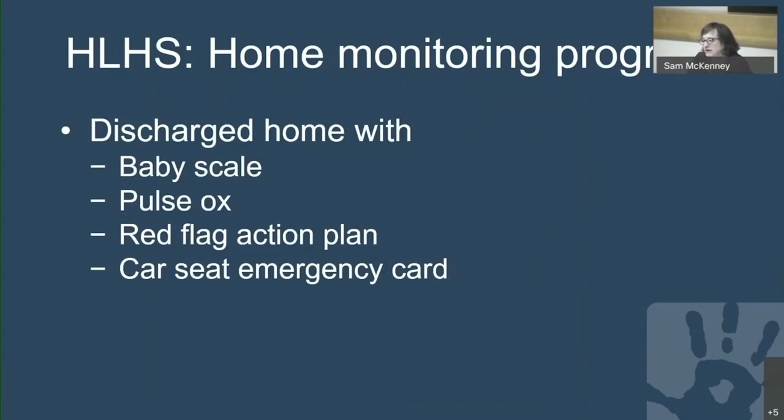We also have a home monitoring program for these and other high-risk babies. Babies are discharged with a baby scale, a pulse oximeter, a red flag action plan indicating urgent or emergency situations, and a laminated card listing their diagnosis, expected oxygen saturation, and emergency medications. This card can hang from their car seat and be available if they need emergency care outside our system.